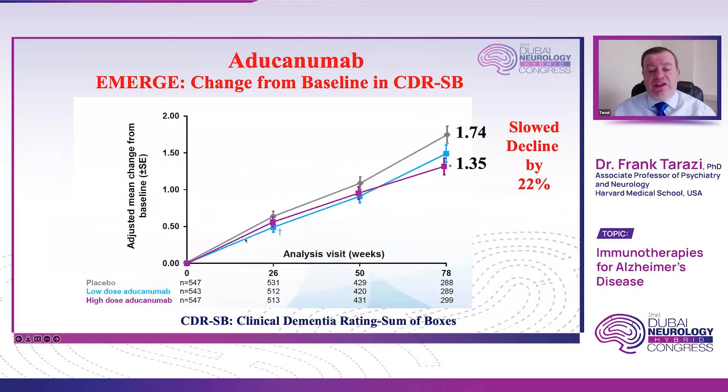These patients were treated with the two doses on a monthly basis for 78 weeks. Trials in Alzheimer's disease tend to be much longer than trials for other conditions like depression or schizophrenia, where six to eight weeks may suffice. After 78 weeks, patients who received the highest dose of aducanumab — reaching 10 milligrams per kilogram — showed a slowing of cognitive decline by 22 percent as measured on the clinical dementia rating sum of boxes, or CDR-SB.